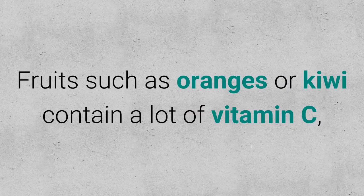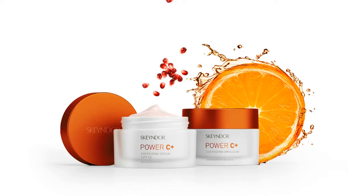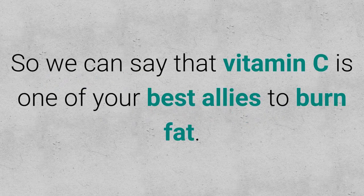Tip 4: Eat More Citrus. Fruits such as oranges or kiwi contain a lot of vitamin C, which helps control cortisol peaks. Vitamin C also helps produce carnitine, an element that your body uses to turn fat into fuel. So vitamin C is one of your best allies to burn fat.